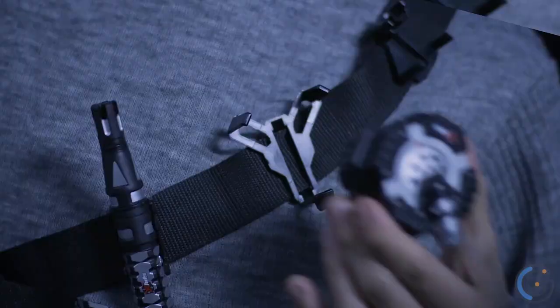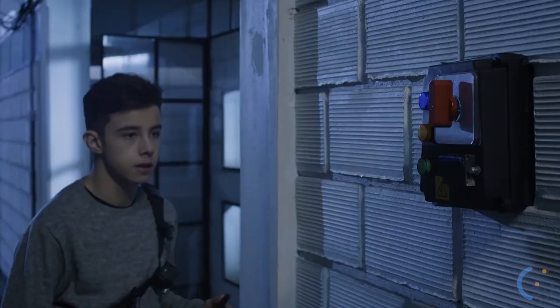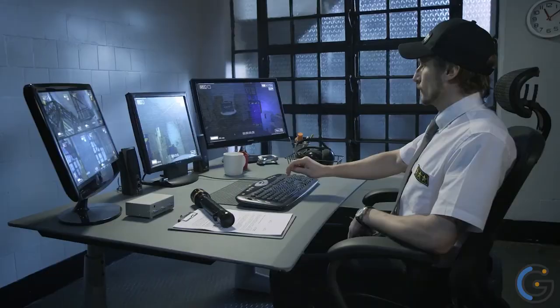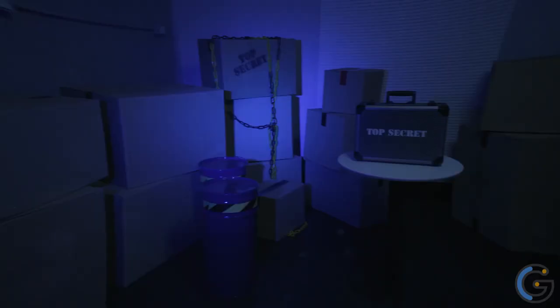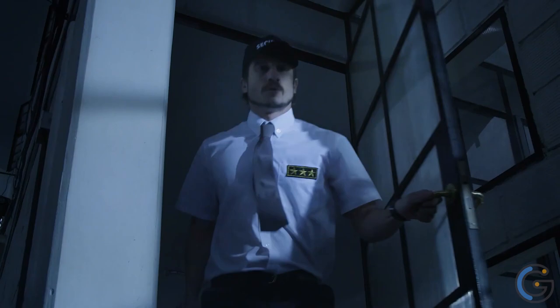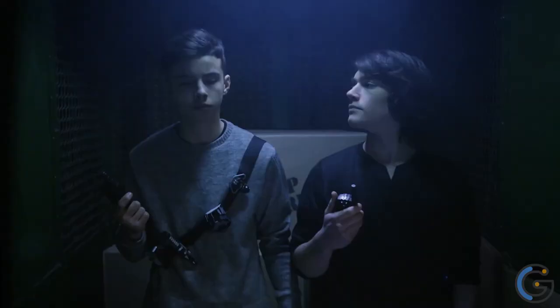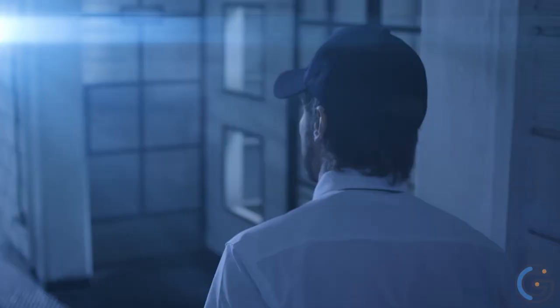SpyX Invisible Ink Pen: SpyX provides junior agents with all the gadgets needed to spy like a pro. Playing spy is a fun way for kids to use their imagination while learning valuable skills through role-playing. Fun toy for ages 6+. Collect all SpyX toys for the ultimate spy play experience. Use the invisible ink pen side to write and use the UV light side to read the secret message.